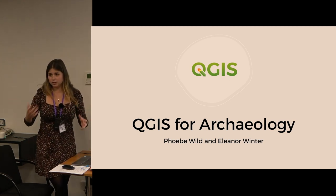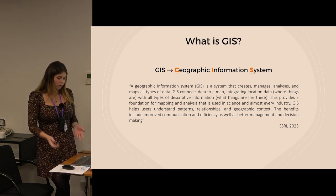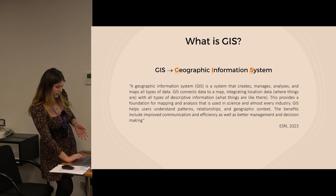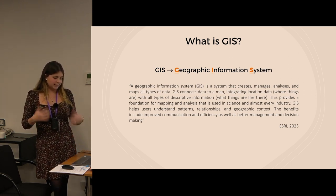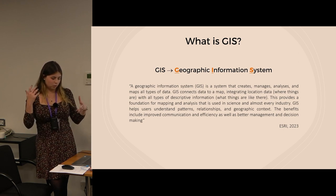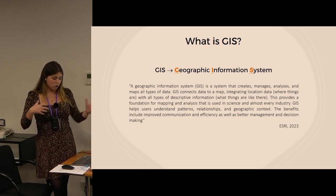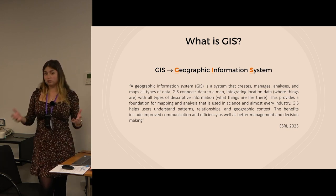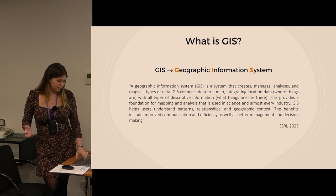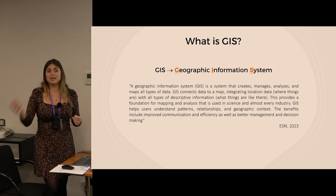Simply defined, GIS is a framework for gathering, managing, and analyzing data. It provides a way to create, manage, visualize, analyze, and interpret geospatial data. From an archaeological perspective, GIS helps us understand what has happened — for example, the spatial distribution of an archaeological site — what is happening, such as tracking the rate of sediment coverage on a wreck, and what will happen, for example modeling coastline change.